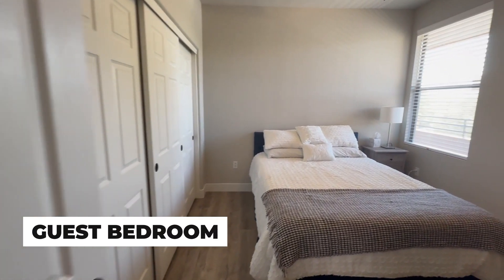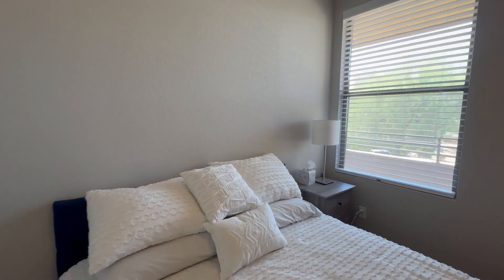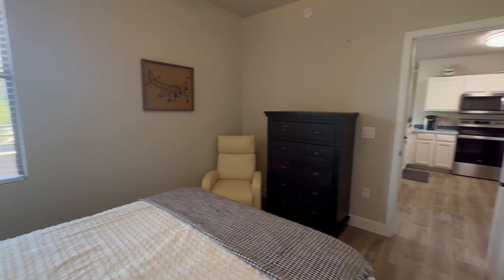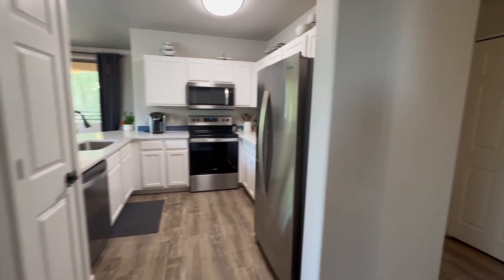Here is your first guest bedroom. It has a nice size closet, and that window looks out towards the landing by the front door. Coming out of the first bedroom, I'm going to go around the corner here.